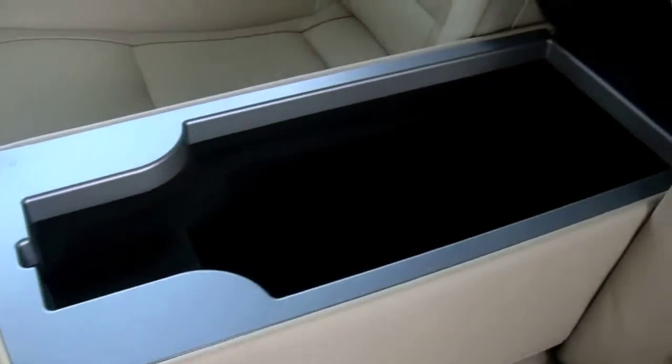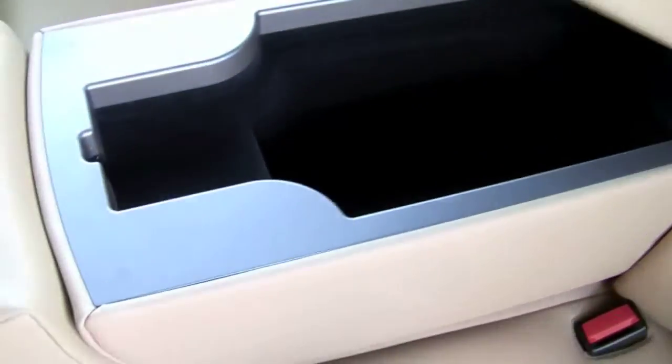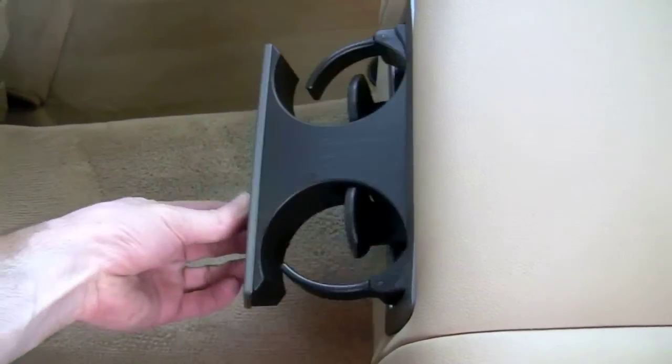In the center there's an additional compartment as the armrest folds down. And of course, cup holders for the rear are right there in the center — it pops out.